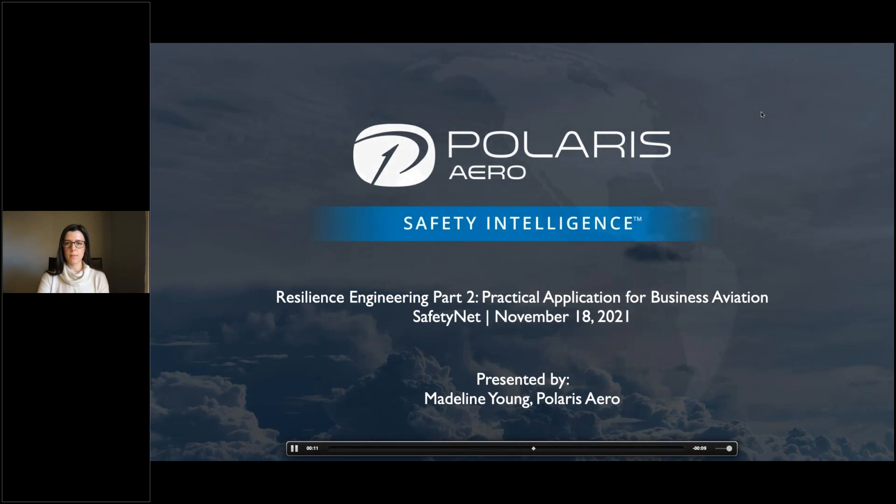Madeline is the Manager of Customer Experience and Safety Training at Polaris Arrow. She comes with several years of experience in the business aviation sector, including a successful run as a Safety Specialist, ASAP Manager, and VOCUS SMS Administrator for a major Part 135 operation. She's also a Recreational Private Pilot and currently working on her Master's in Engineering of Advanced Safety Engineering and Management. Madeline, welcome back — I'm very excited for today, and I'll hand it over to you.